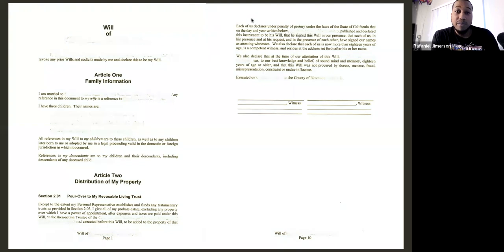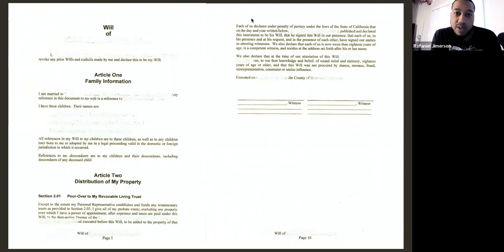If you get the documents back to the attorney with no mistakes and you provided a great experience for the signers, that's the opportunity to follow up with that attorney. Ask if this is a service they typically need all the time, and see if they don't already have a go-to notary. If it's a flawless signing, that's the opportunity to follow up and turn them into a long-term repeat client.